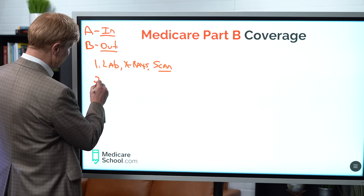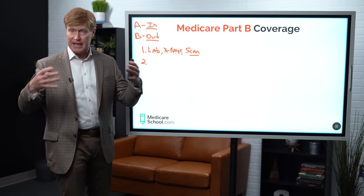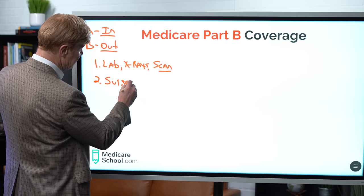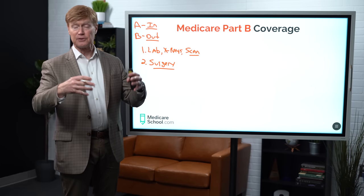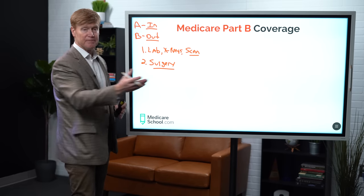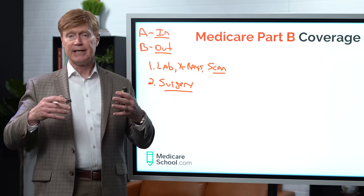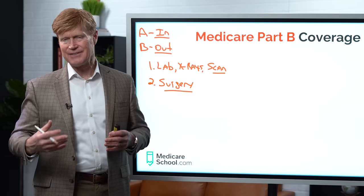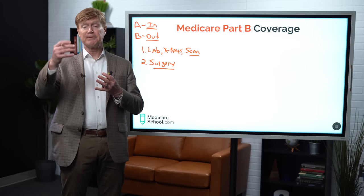In addition to that, anything that would be surgery-related that would be done on an outpatient basis is going to be covered. This would be the ambulatory surgical center. So you're in this center for less than 24 hours — very typical for knee replacements, maybe cataract surgery, gallbladder removals, hernia operations — those kinds of things that are done on an outpatient basis. So that facility would be paid through B.